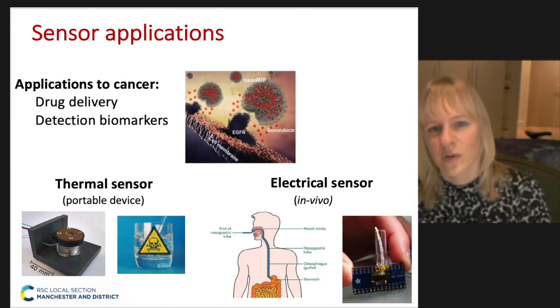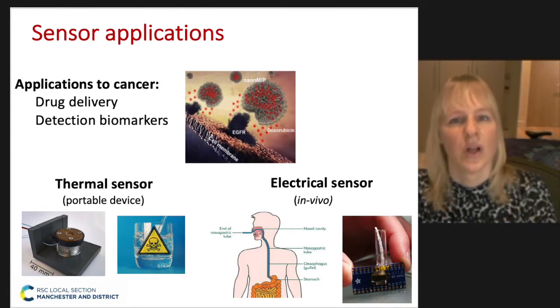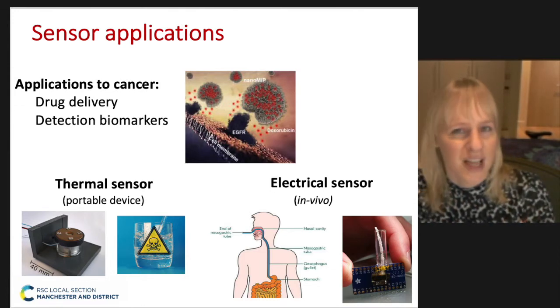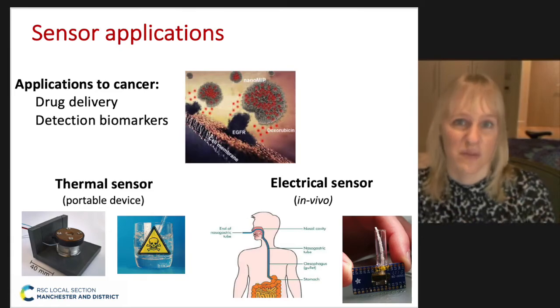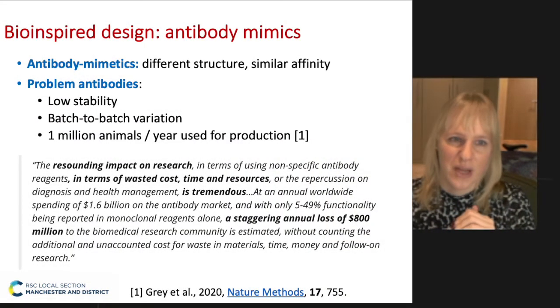We've also been involved with electrical sensors — having something which is implantable, but also looking at a functionalized catheter, which leans more towards the in vivo aspect of what we're doing. And we do this through bio-inspired design.